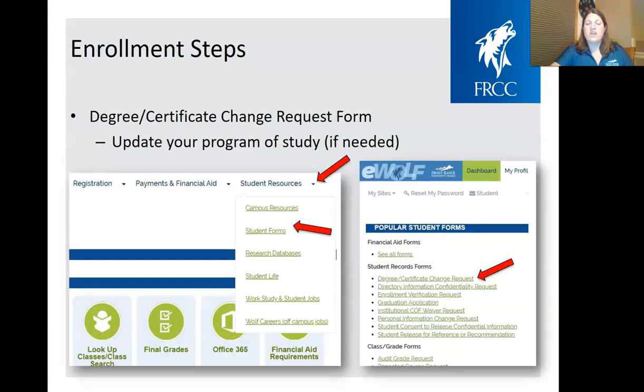If you need to change your program of study, log into your eWolf account. At the very top, you'll see the Student Resources button — don't click the button itself, but the little caret next to it. You'll see Student Forms in the drop-down menu. From there, click on the Degree and Certificate Change Request Form and submit it. Within a couple of days, it will go to the registrar's office and they'll update your degree or certificate program. There are also many other important student forms there, such as the Personal Information Change Request Form.